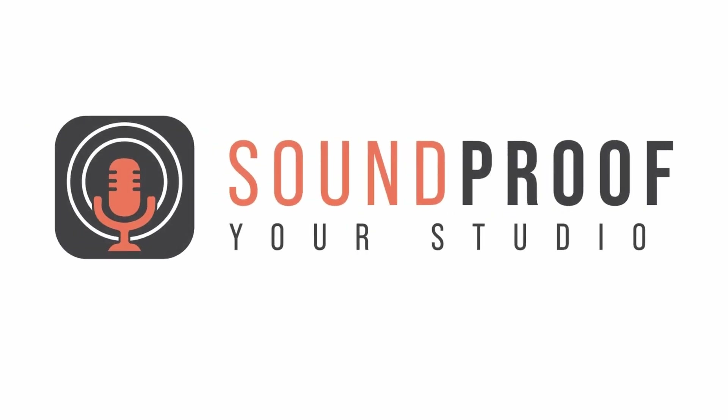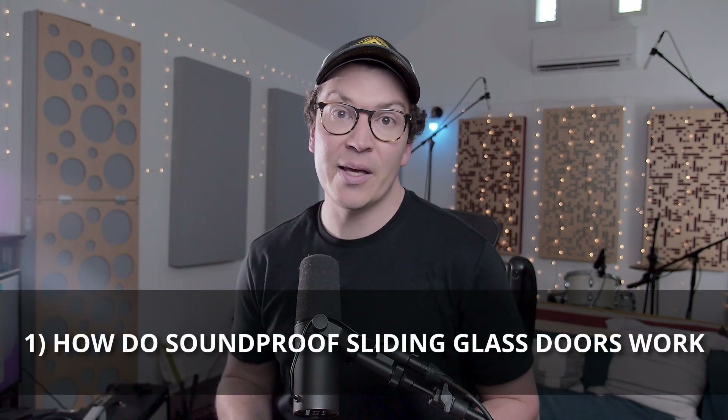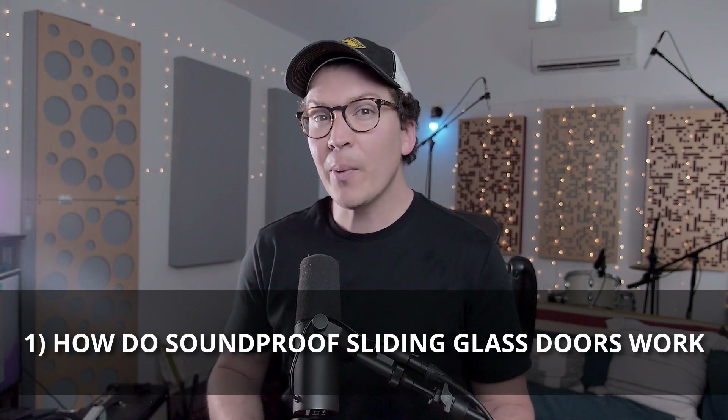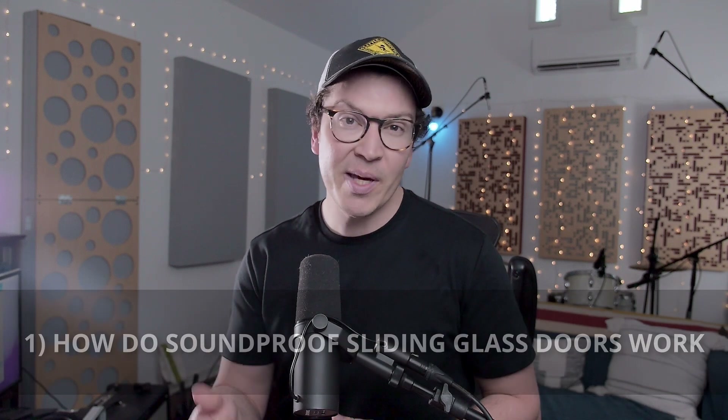Let's jump into this lesson on how to soundproof sliding glass doors. The first thing we need to talk about is just how do sliding glass doors work? Before we can even look at which sliding glass doors to purchase, I want you to be an informed customer and be able to ask the sales team specific questions so that you know what you're talking about and can really decide which door is going to be best for your application. So the first thing we need to talk about are the big three when it comes to soundproofing and isolating walls, and this includes your sliding glass doors.